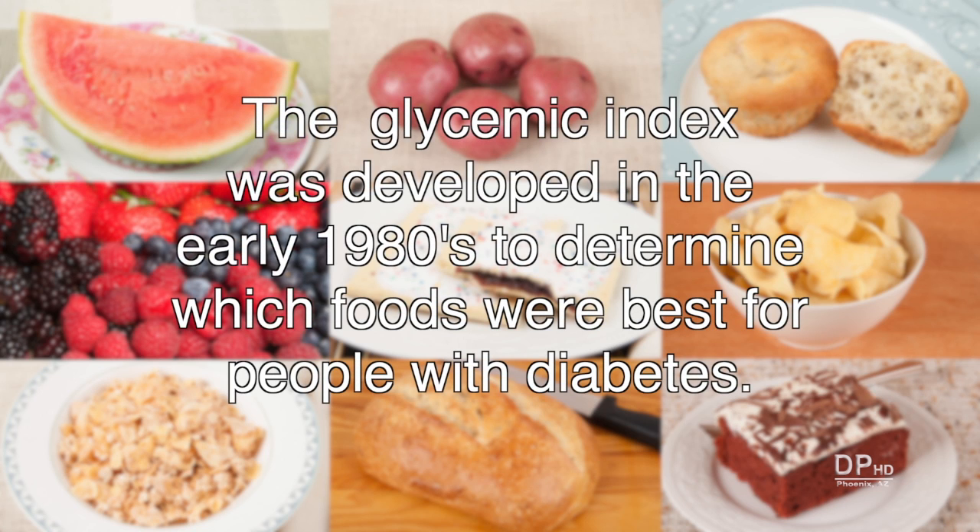The glycemic index was developed in the early 1980s to determine which foods were best for people with diabetes, who needed to control their blood glucose.